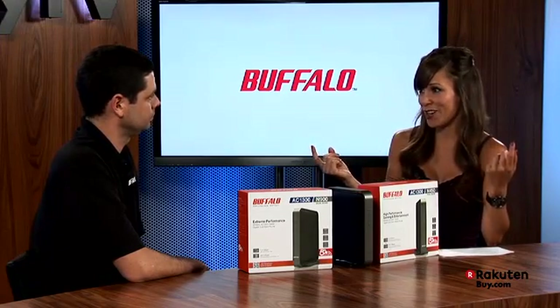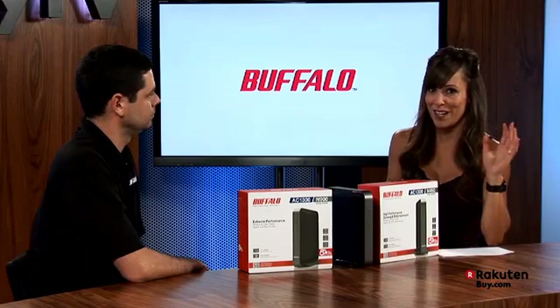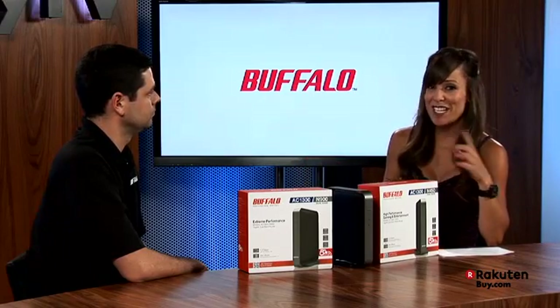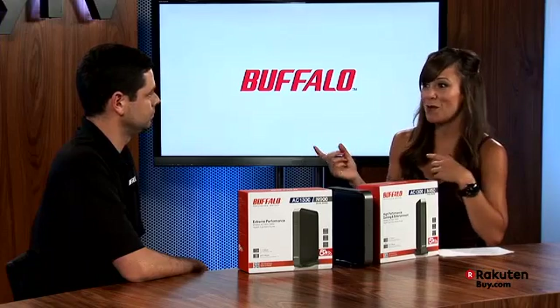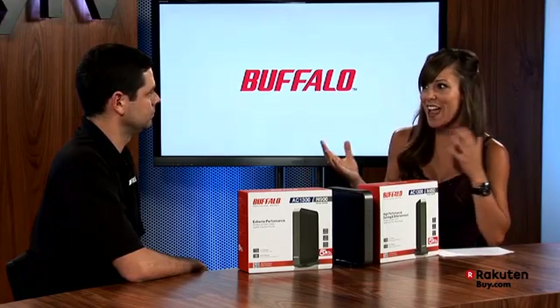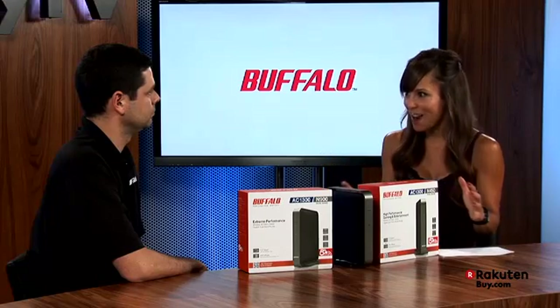For example, both parents on their iPads — one's looking up YouTube videos, the other one's doing business. Then you've got the gamer in the other room, and someone else downloading music or movies from Netflix. All of that impacts your internet connection.